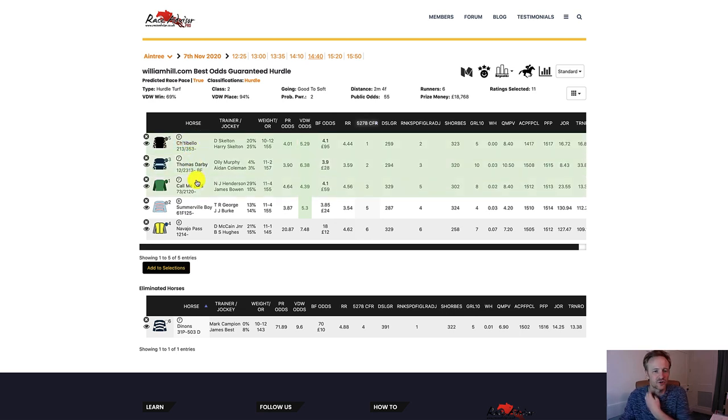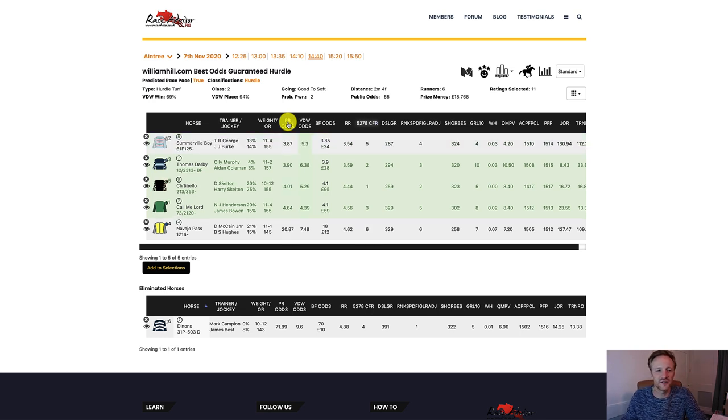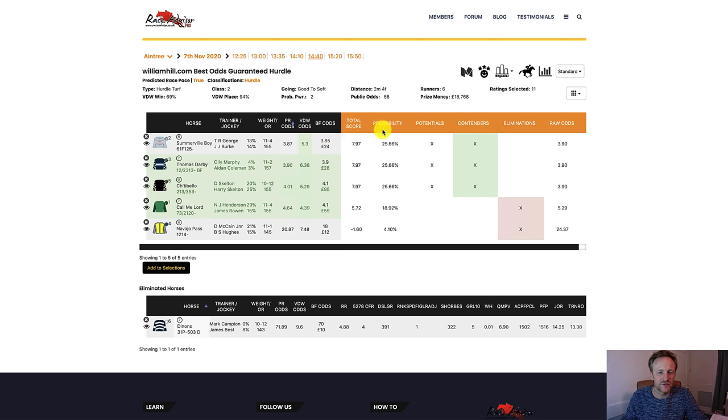If we sort by PR odds, which is our tissue odds line, Somerville Boy is also in there coming in at number five, and there's not really much to say between them. Looking at the probabilities specifically, the top three are pretty much identical — they've all been given the same chance of winning. Our AI algorithm is telling us these are the three horses likely to be competing against each other, and it's going to be very hard to split them. Call Me Lord is not far behind and is definitely a threat if these three horses exhaust each other.